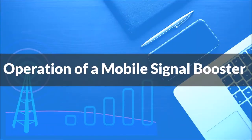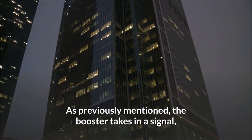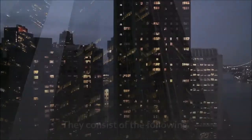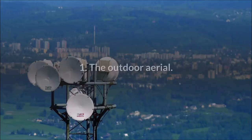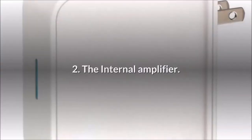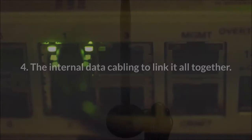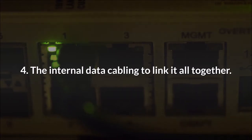Operation of a mobile signal booster. The booster takes in a signal, boosts it, and then distributes it throughout the building. They consist of the following: the outdoor aerial, the internal amplifier, the internal antennas to distribute the broadcast throughout the building, and the internal data cabling to link it all together.